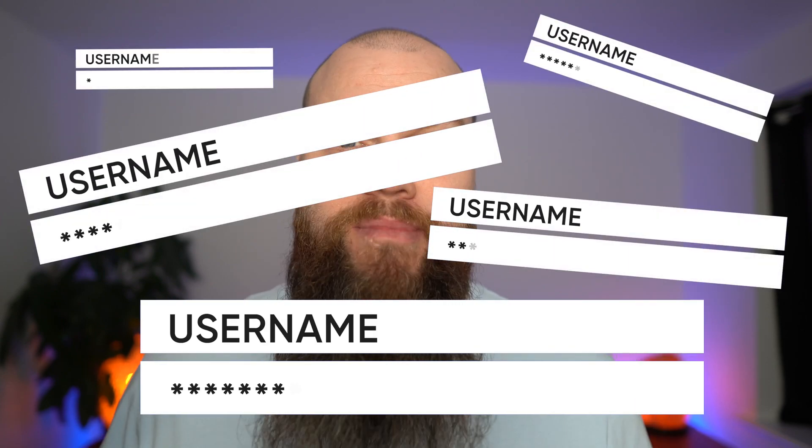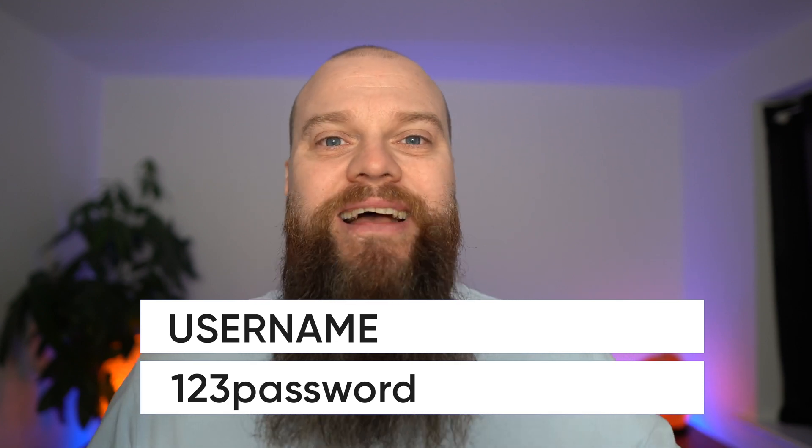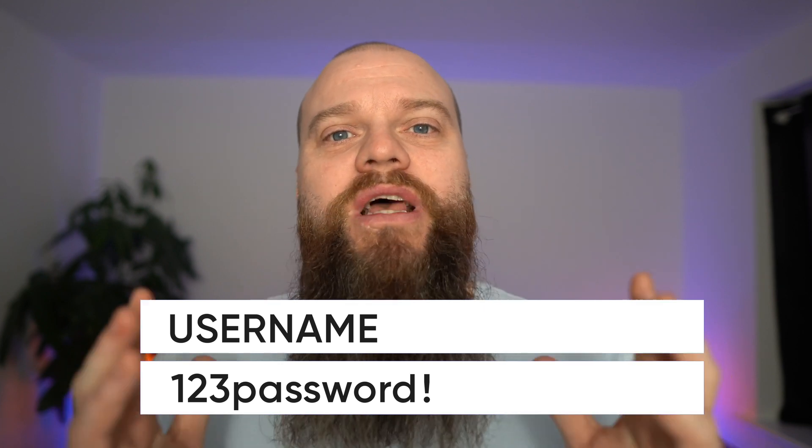Before we go into the pros and cons, let me summarize the password problem we all face. We've all got lots of passwords to remember — with all the cloud applications we use at home and in business, it could be well over a hundred passwords. As humans, we try to make things easier, so we choose the same password for each application, maybe with a variation like an exclamation mark. We also choose something easy to remember. So the password problem is: easy-to-remember passwords used for everything — convenient, but not very cyber secure.